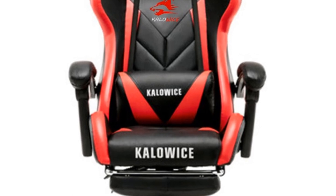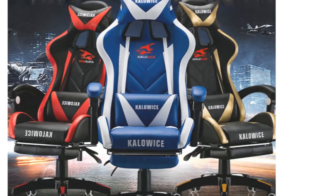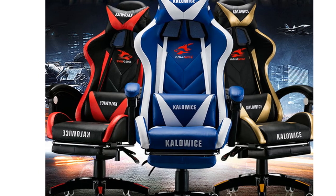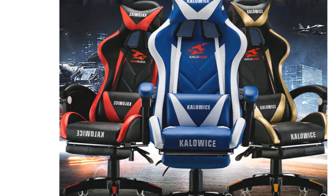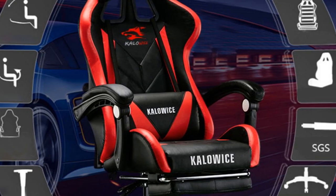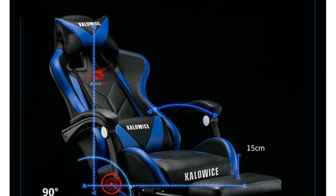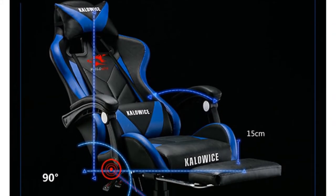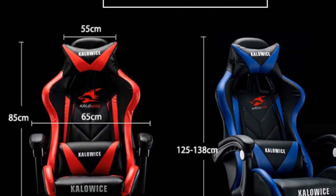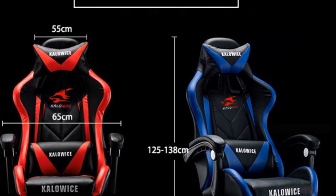The inclusion of rollers adds convenience, making it effortless to move the chair around the room. The Calowise 528 Gaming Chair is not only suitable for gaming, but also for office use. Its executive chair style and lift function provide a professional and ergonomic seating option for long hours of work. Overall, the Calowise 528 Gaming Chair offers a balance of style, functionality, and comfort. Its synthetic leather construction, adjustable features, and suitability for gaming and office use make it an appealing choice for potential buyers looking for a versatile and reliable chair.